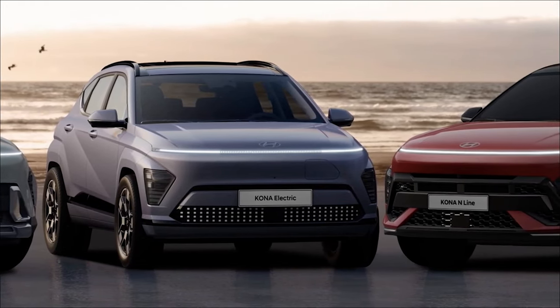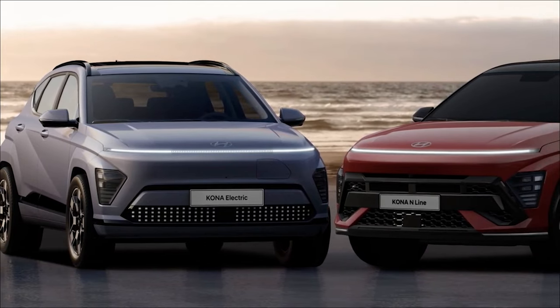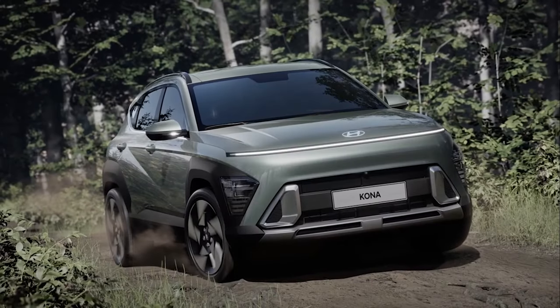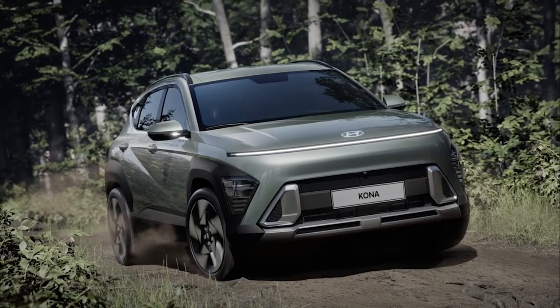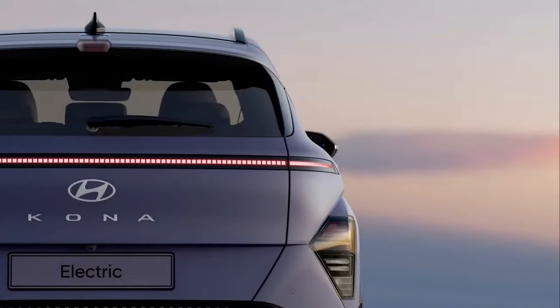Hyundai has unveiled the 2024 Hyundai Kona. Set to be a radical improvement over its predecessor, the upscaled model features a bold new design which is ruggedly futuristic and far more premium looking.